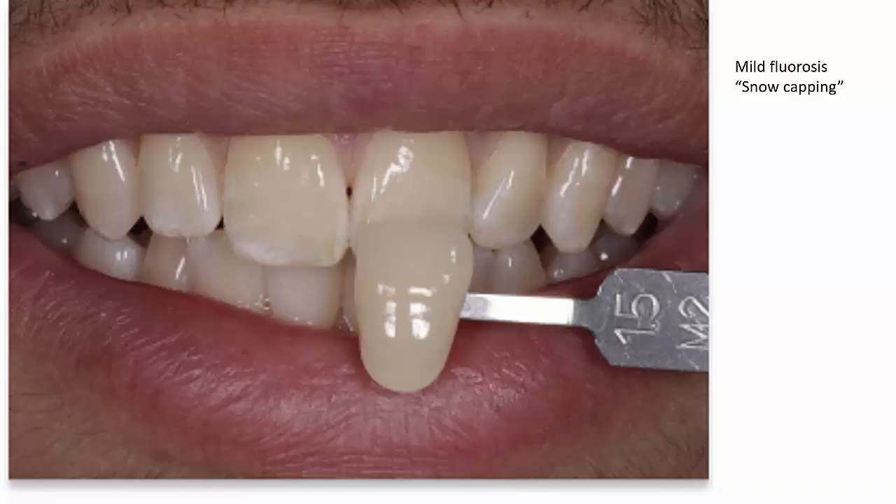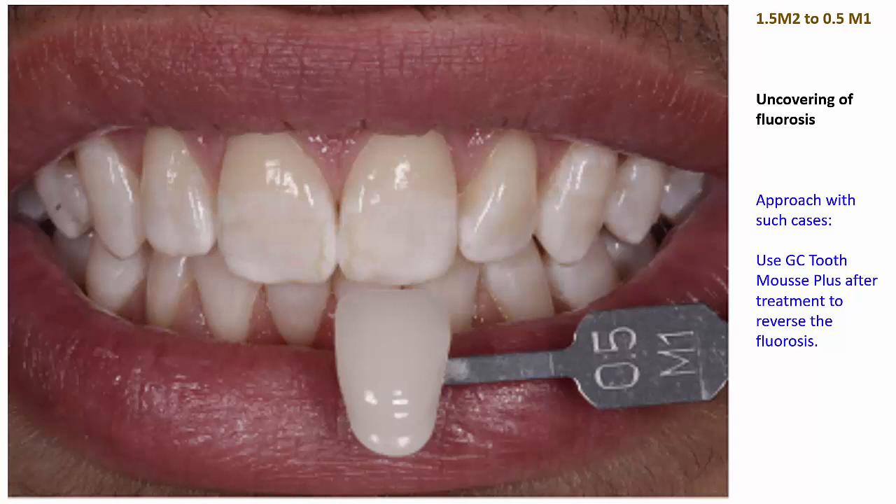Here we have a patient who at baseline has obvious mild fluorosis with snow capping around the incisal one quarter of the teeth. Predictably, when these patients undergo bleaching, this opacity is likely to become more evident. When we look at the after image, we can see that the fluorosis has been uncovered. The approach in such cases is to reverse the fluorosis.